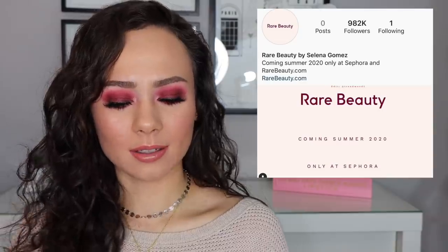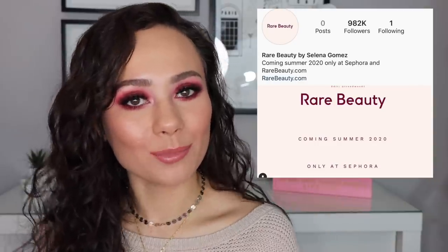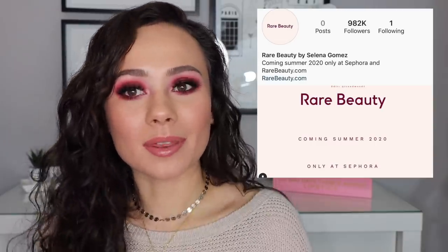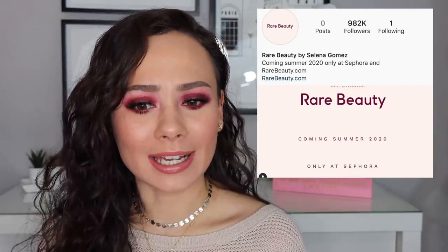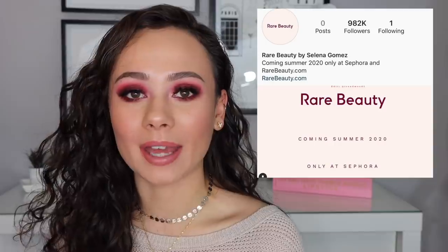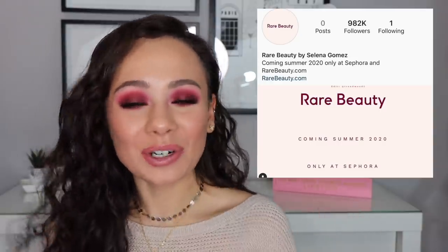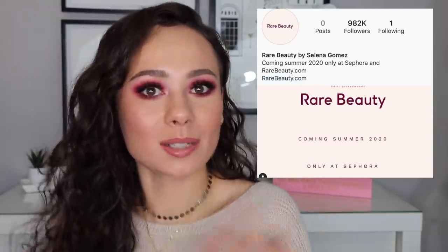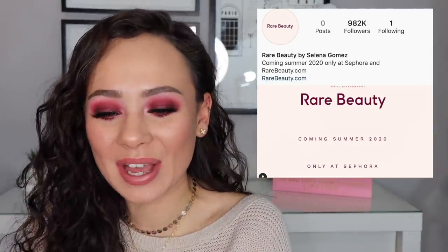Selena Gomez is coming out with a brand called Rare Beauty. I love Selena, but I'm really tired of celebrities who aren't really known for makeup and probably hardly ever do their own makeup coming out with makeup brands. It feels like such a cash grab — like Lady Gaga, Victoria Beckham. But if her line is really good and I'm super interested, I'm not going to say I won't buy it — especially for what I do and to answer your guys' questions. I just don't know — you know what I mean.